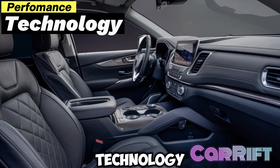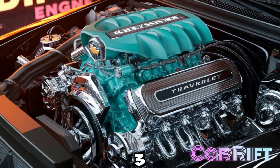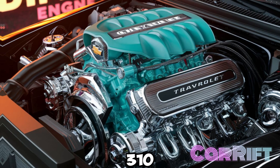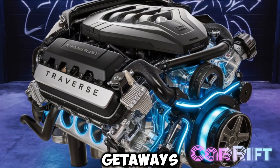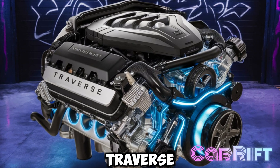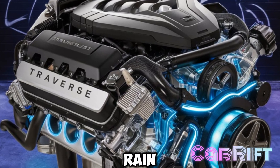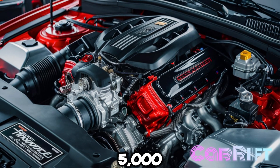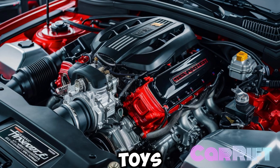Performance: under the hood, the Traverse comes with a 3.6-liter V6 engine producing 310 horsepower — plenty of power to handle your daily drives and weekend getaways. With an available all-wheel drive system, the Traverse provides confidence in various driving conditions, whether you're tackling snow, rain, or just some light off-roading. Plus, with up to 5,000 pounds of towing capacity, you can easily haul your boat, trailer, or other weekend toys.